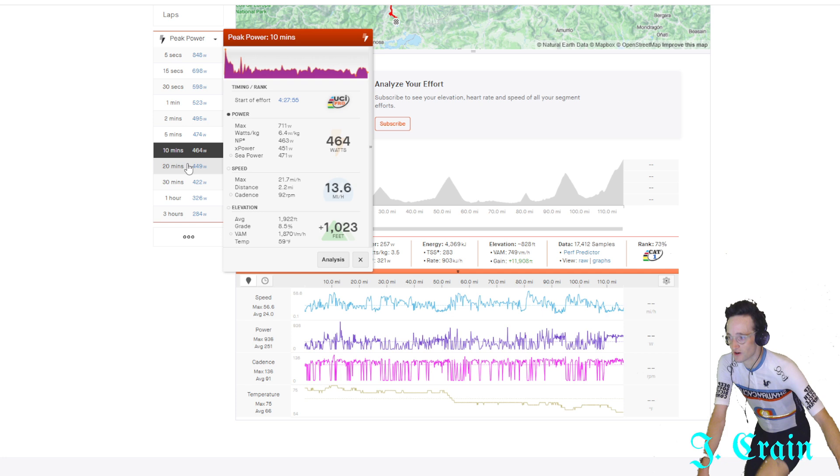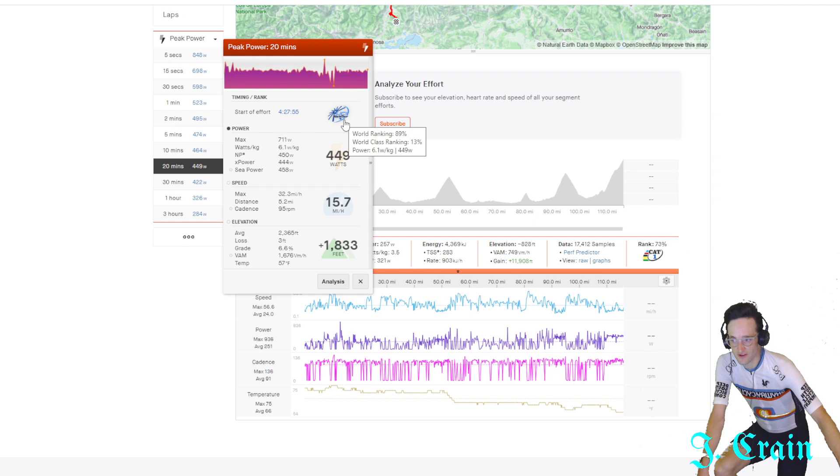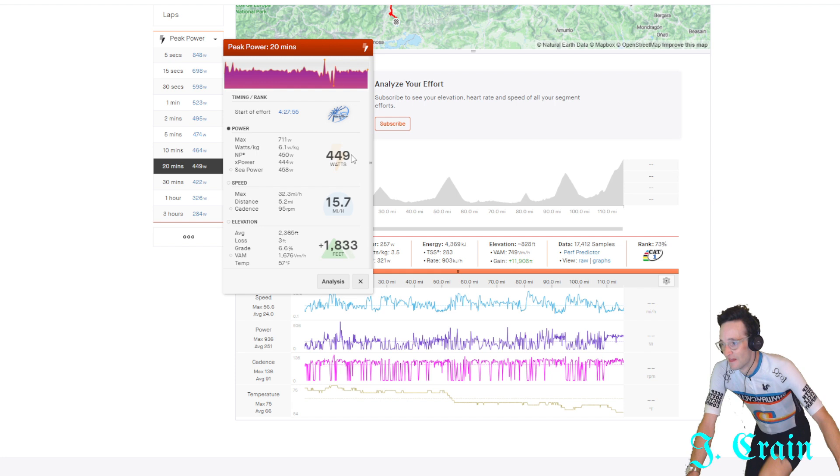Basically for five minutes and ten minutes it's almost the exact same — hardly any drop-off between those durations. And then even up to 20 minutes: UCI World Tour level. I've never even seen that label on Strava Sauce before. 449 watts for 20 minutes — that's 6.1 watts per kilo for 20 minutes.